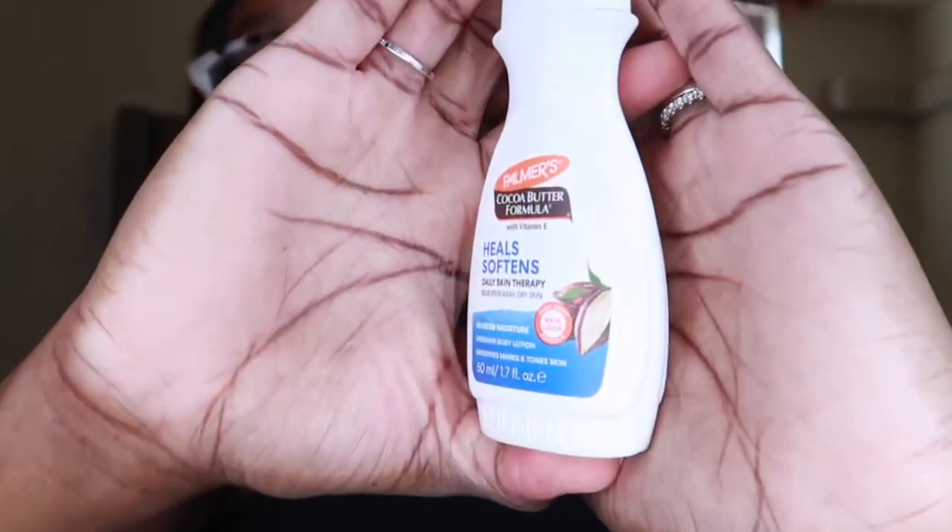I also have a mini cocoa butter lotion because, as I said, your girl does not be trying to be ashy out here.